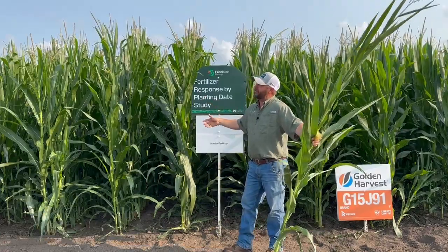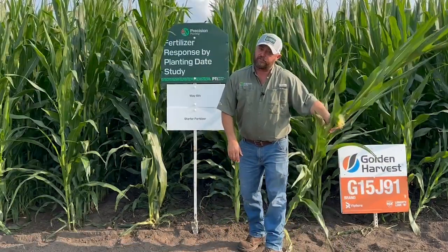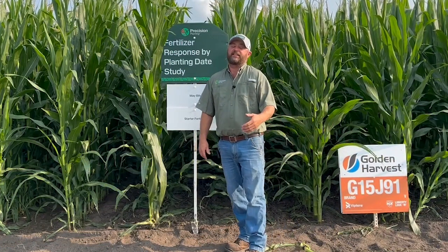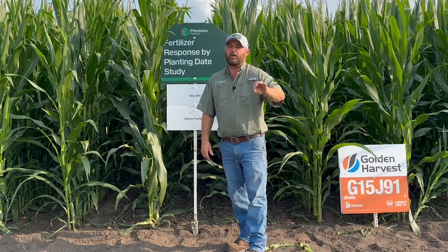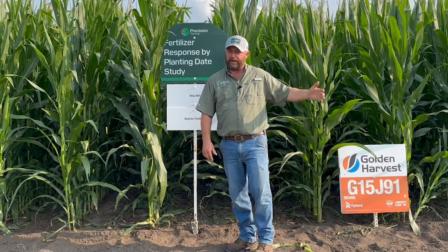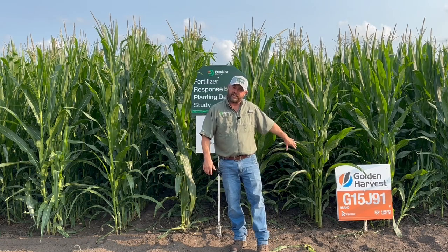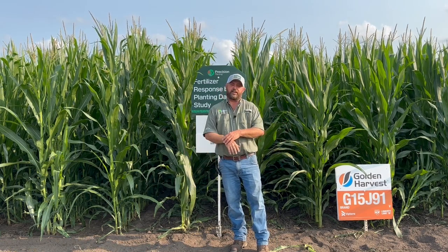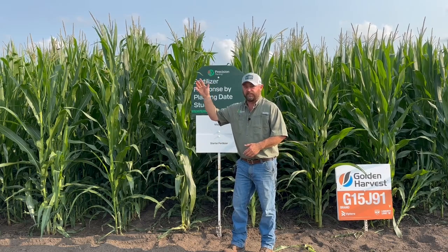This whole plot is measuring planting date, but we're also measuring a couple other things. You'll notice on the sign it says it's a starter fertilizer study. When we're planting in cold, wet conditions early in the season, we may need starter fertilizer, so we want to evaluate starter fertilizer performance from early planting dates all the way to our last planting date well into June. We also look at different hybrids — we've got a 115-day hybrid and a 109-day hybrid in this study — to see how different maturities perform yield-wise from early to later planting dates.